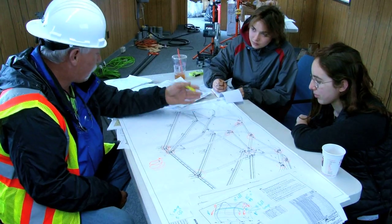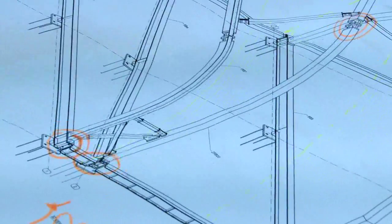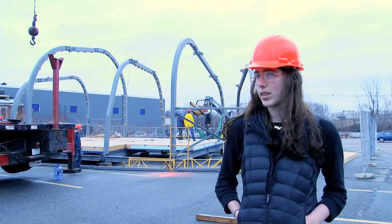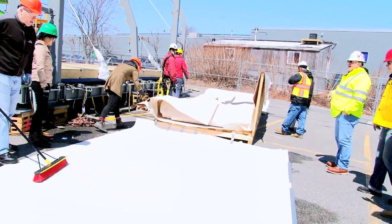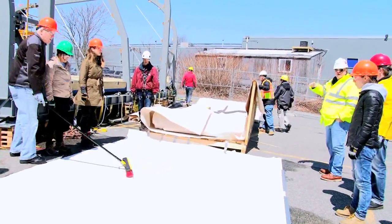We were looking at how we could redefine how someone builds a house. We're looking at new building technologies that make the building process itself more efficient, more streamlined. So we thought, why not try and build a house out of textiles — something that's never been done before in the competition — without traditional building materials like plywood or concrete.